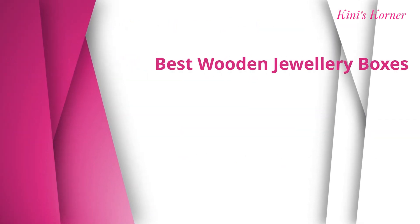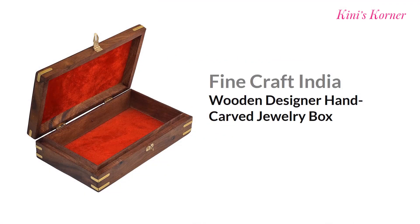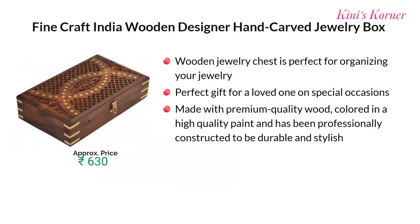Number eight is Fine Craft India wooden designer hand carved jewelry box. This wooden jewelry chest is perfect for organizing your jewelry. The box is made of premium quality, high quality material and has been professionally constructed to be durable and stylish. Approx price for this product is Rs. 630.